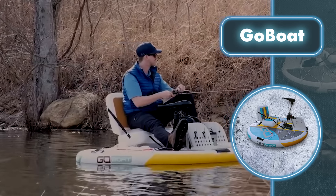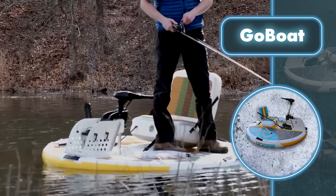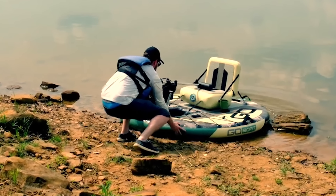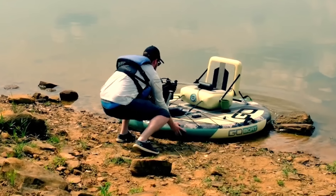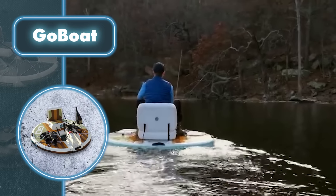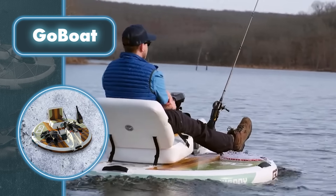Despite being lightweight, the boat is durable thanks to its composite structure. It also features three distinct air chambers, meaning you don't have to worry about the boat sinking if one gets punctured.